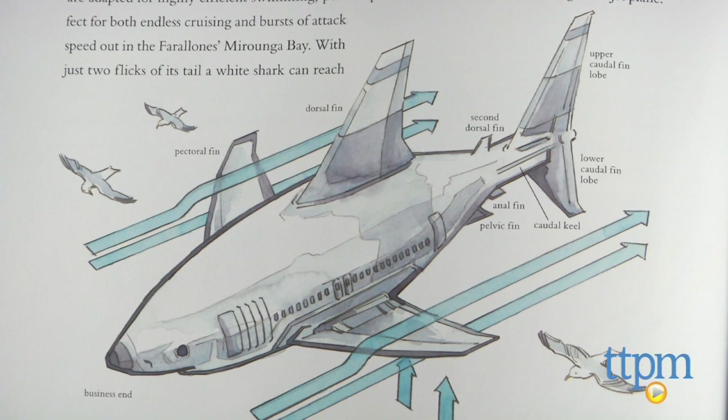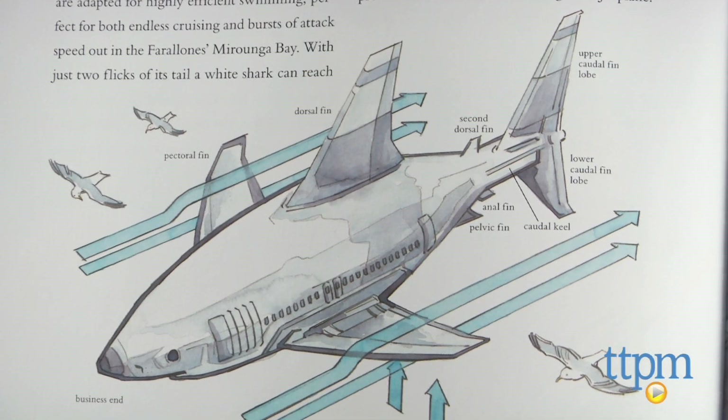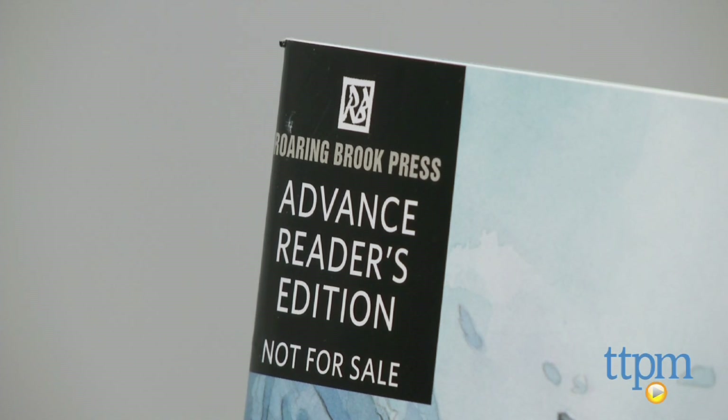These points aside, though, shark fans will really be enthralled with the new information posed in the 48 pages of this book. Another thing to note is that our copy you see here is an advanced copy, but the actual book is available in hardcover format.